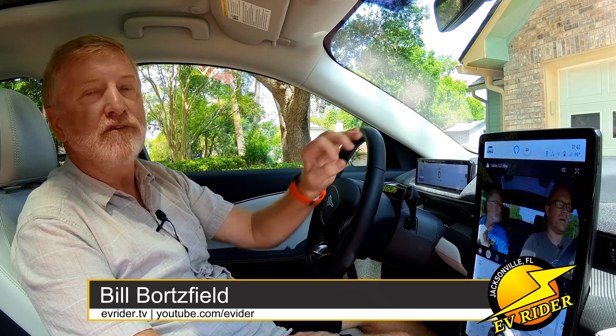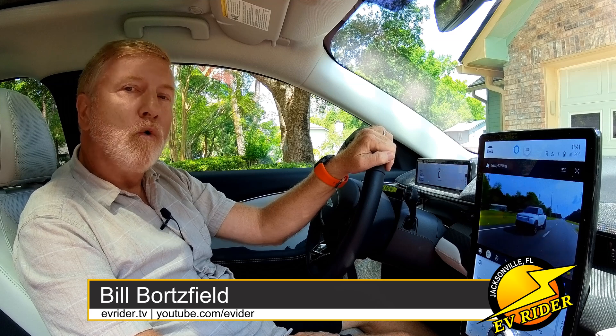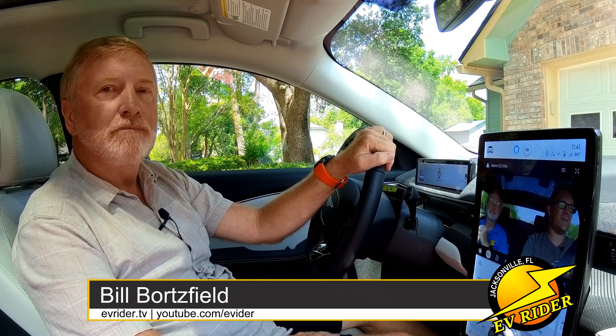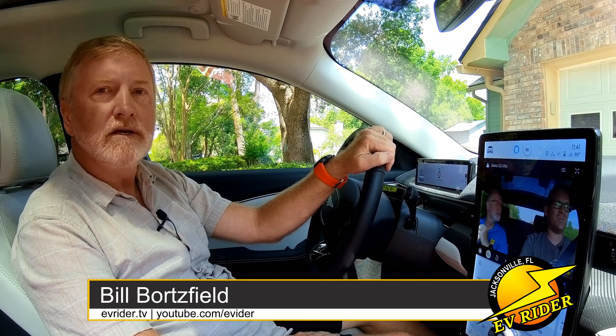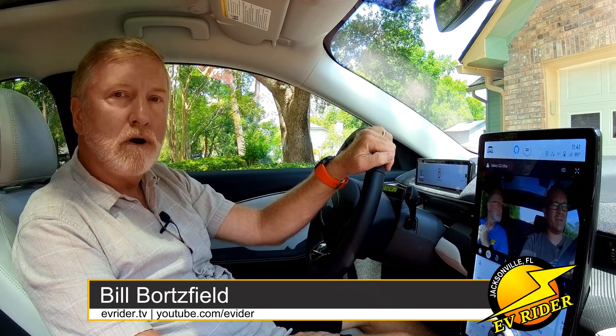And one more time, I want to stress: never, ever attempt to surf the web or watch video when you're driving. The purpose of this is only to illustrate how it can be done when safely parked.